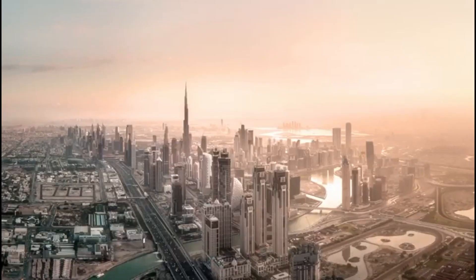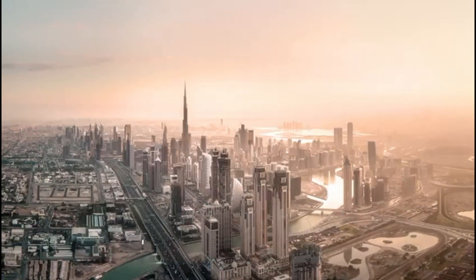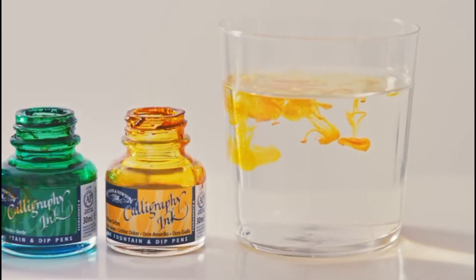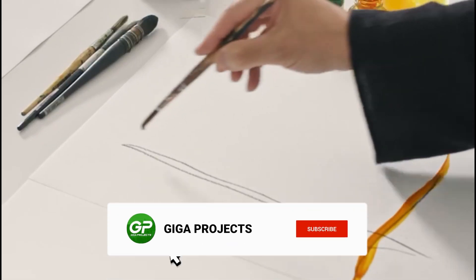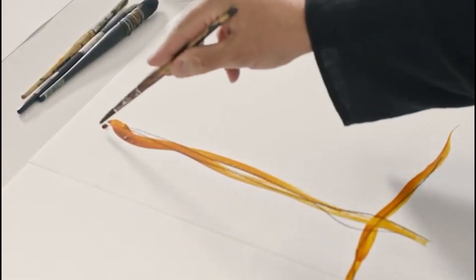What do you think? Are ultra-thin skyscrapers the future of city living? Let us know in the comments, and don't forget to like, subscribe, and turn on notifications for more incredible stories about the world's most ambitious mega-projects.